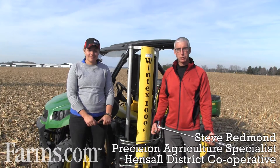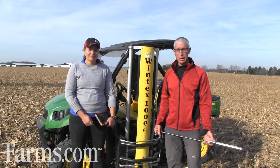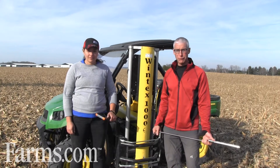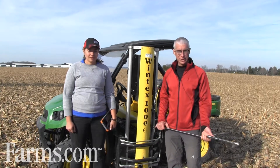Hi, I'm Steve Redmond, Precision Ag Specialist with Hensel District Co-op, out with Kayleen Sanger. She's part of our Precision Ag team, and today we're talking about soil sampling and some exciting new technology that's making soil sampling more accurate and more precise, which is what we believe our customers and farmers need as we move forward and do more variable rate fertilizing and seeding.